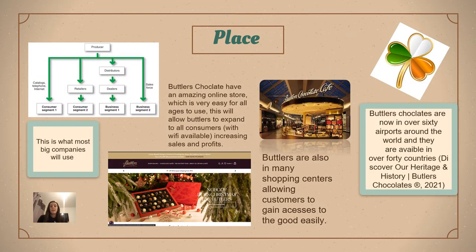Butler's chocolates are now in over 60 airports around the world and are available in over 40 countries. Butler's are also available to order online, which allows the company to access a wide market. Considering Butler's are available in airports and many shopping centres where customers would be quite tired, having Butler's there will promote them to order a coffee. Butler's chocolates are also available at shopping till points, which is one of the highest places for impulse buying.